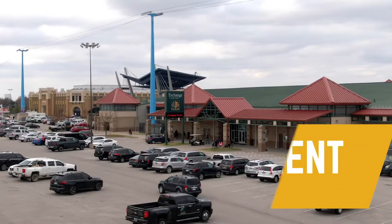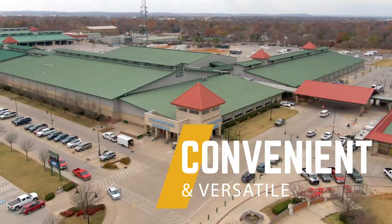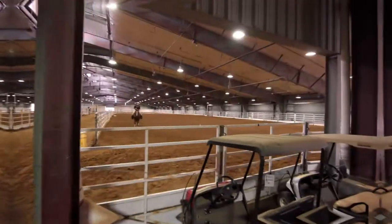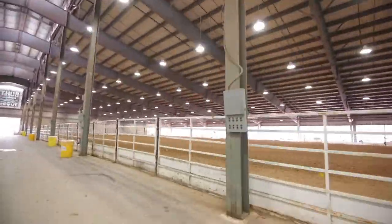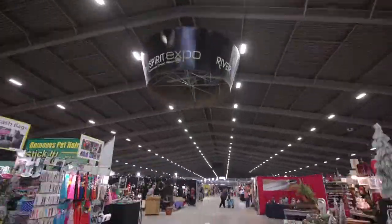Each Expo Square Event Center provides a successful event environment that is highlighted by each facility's convenience and amenities. Designed to meet clients' expectations, these facilities allow producers versatility and flexibility to meet their needs.